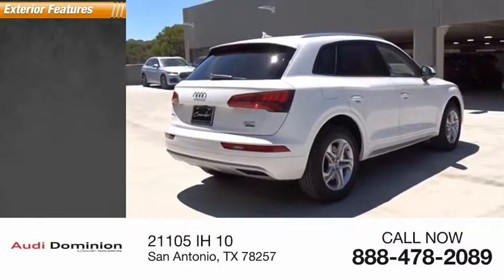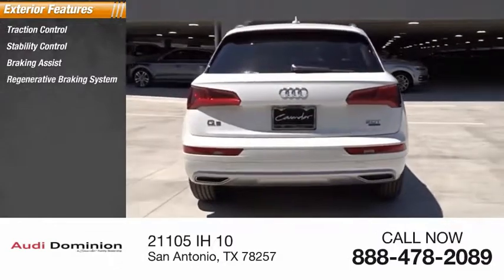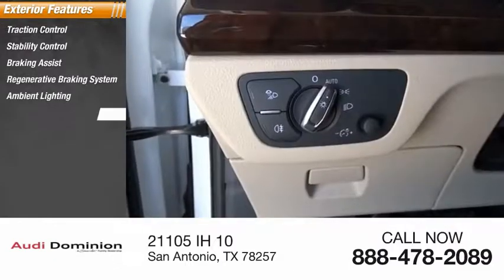Here are some of this vehicle's great options: traction control, stability control, braking assist, regenerative braking system, ambient lighting, and power brakes.